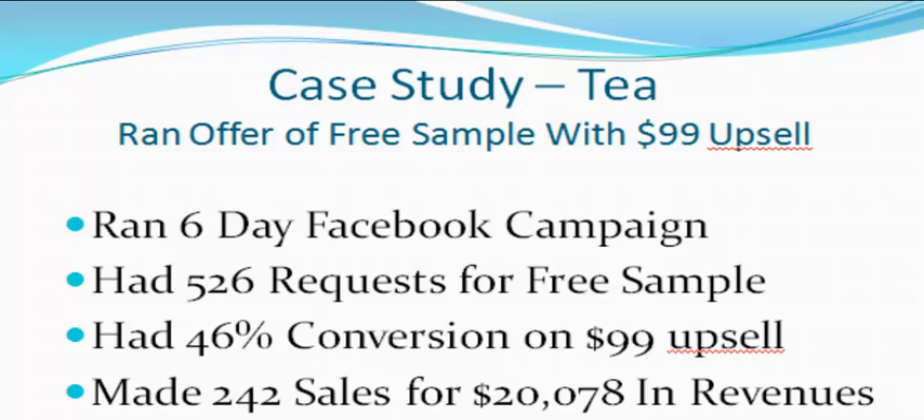Why did it convert so high? Because these are highly targeted leads. She was getting engaged in conversations on these fan pages, private messaging the owners, and getting involved on the fan page itself. So she had such a high conversion that she ended up making 242 sales for a net profit of $20,078.